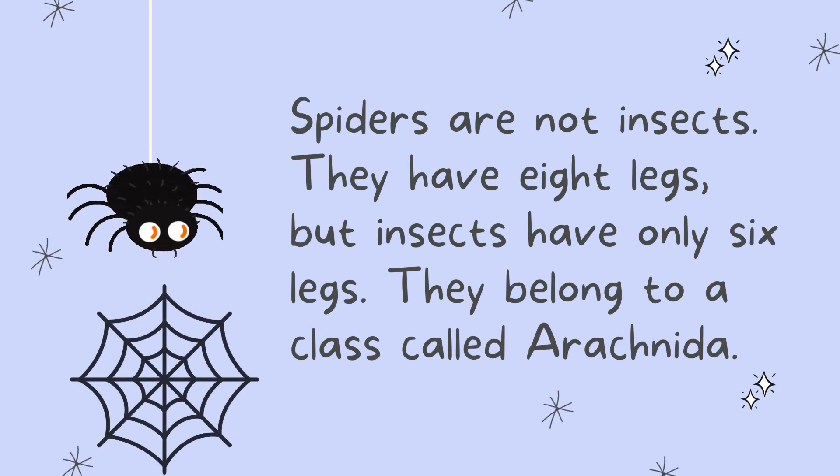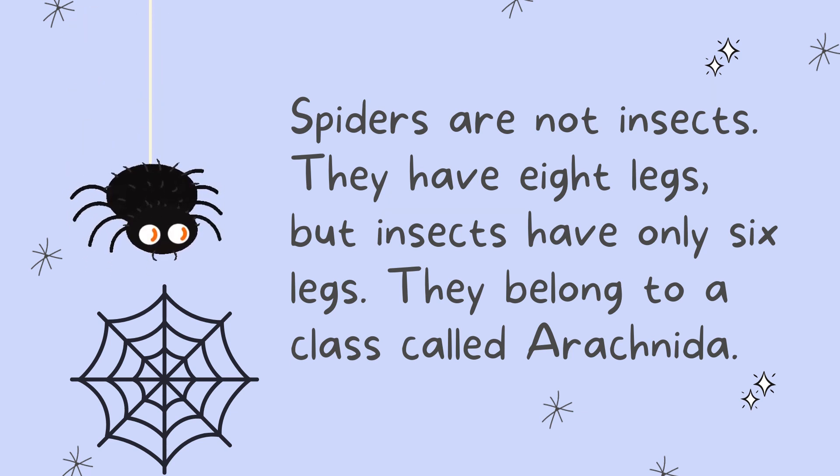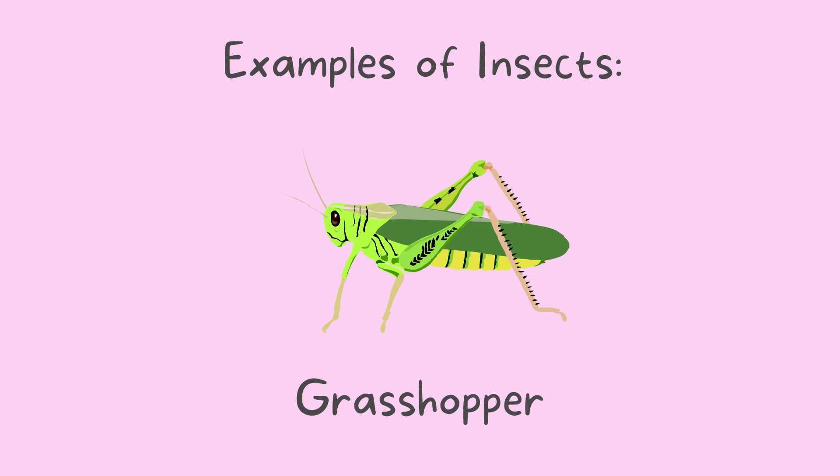Spiders are not insects. They have eight legs, but insects have only six legs. Spiders belong to a class called Arachnida. So next time when someone says a spider is an insect, make sure to remind them that it is not. Let's see some examples of insects: mosquito, ladybug, grasshopper.